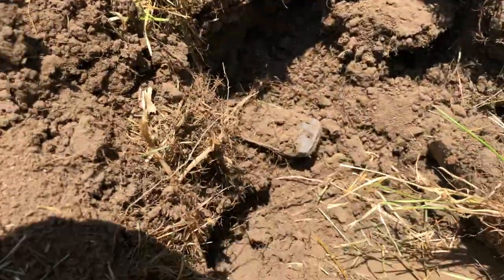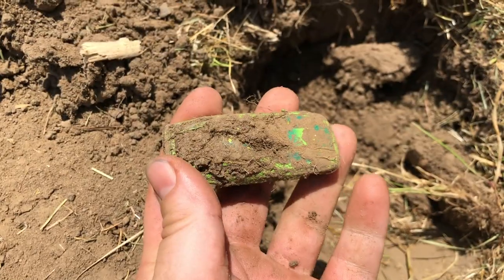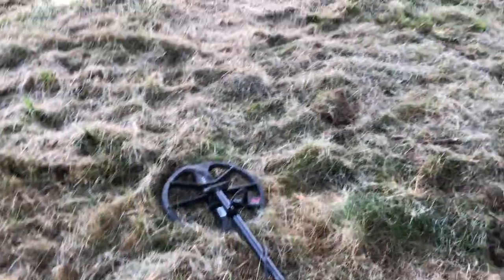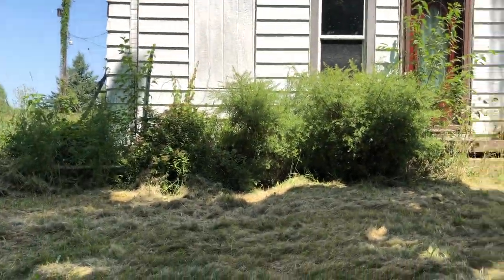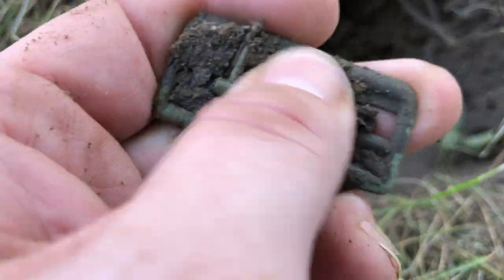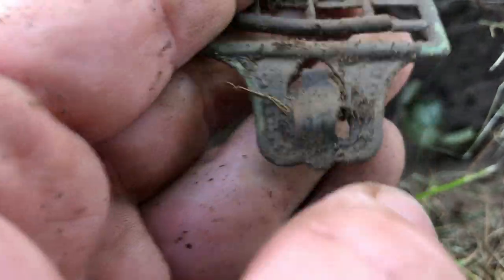Wouldn't you know it — another car, this one looks a little bit newer, maybe 70s or 80s. And then another one — this is just toy car central. I'm just about wrapped up. I did the whole house and I'm right back where I found that Indian head penny. Decided to hit it one last time and look at that — a suspender buckle. That's an old one too. Very cool.